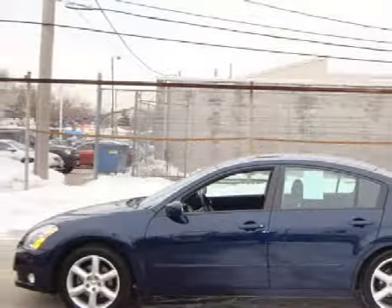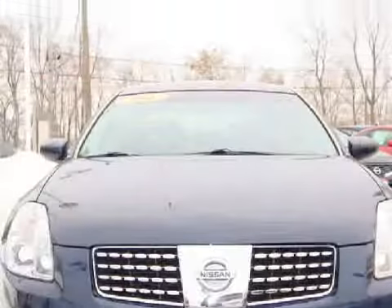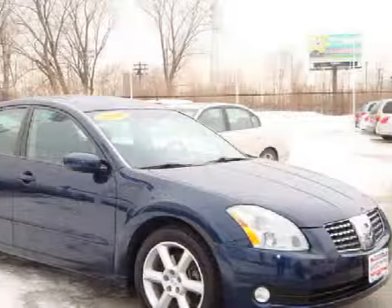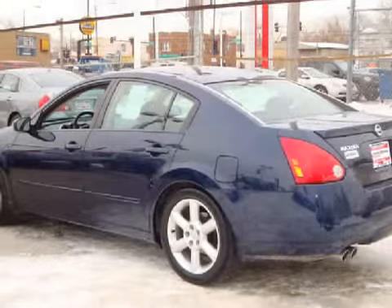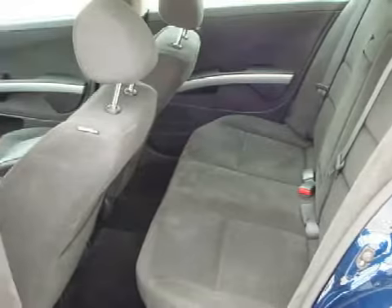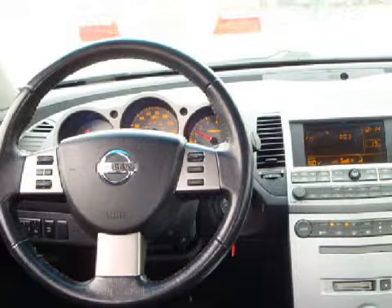This great 2006 Nissan Maxima comes equipped with a responsive 3.5-liter 6-cylinder 24-valve engine, a smooth-shifting automatic transmission, and has front-wheel drive. This vehicle has supportive black seats, only 49,206 miles, and its electronic features include a cassette player and a CD player.